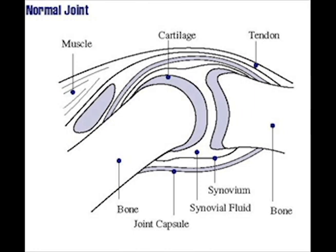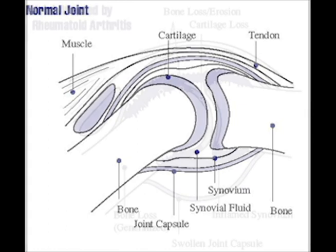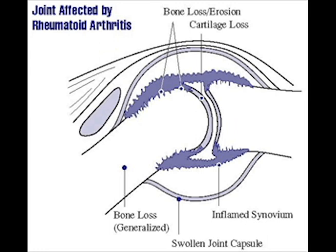In the typical joint, the fluid-containing area between the effacing bones is bounded by a thin layer of tissue called the synovium. It is this thin layer that the immune system attacks in individuals with rheumatoid arthritis. The normally thin synovium becomes inflamed and encroaches upon neighboring cartilage and bone, eroding them over time and leading to permanent joint impairment.